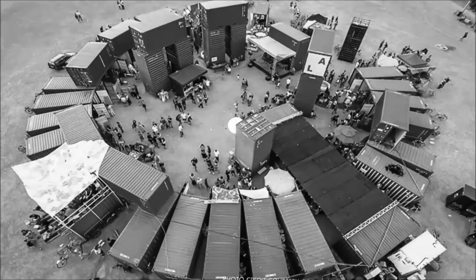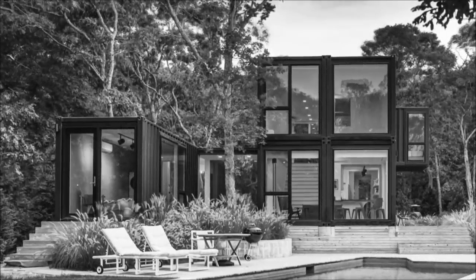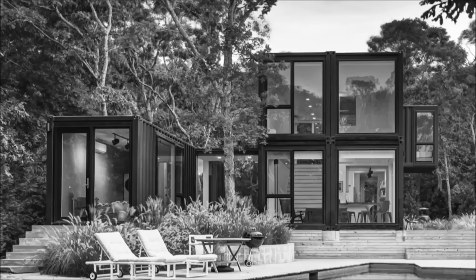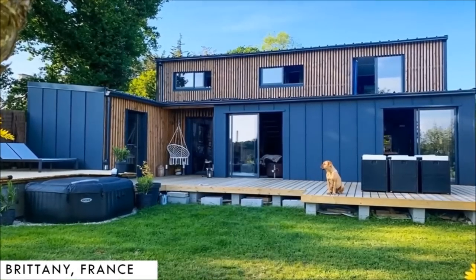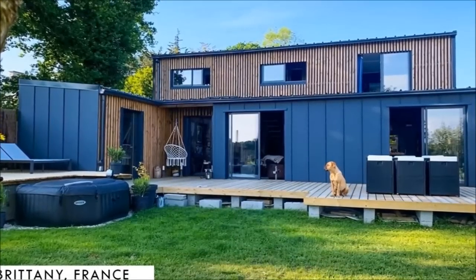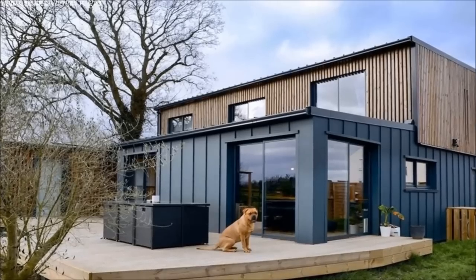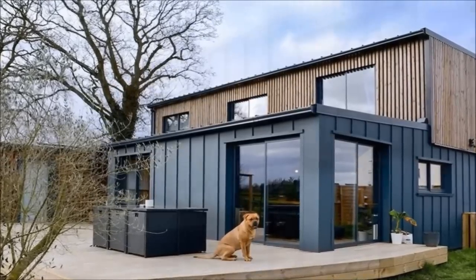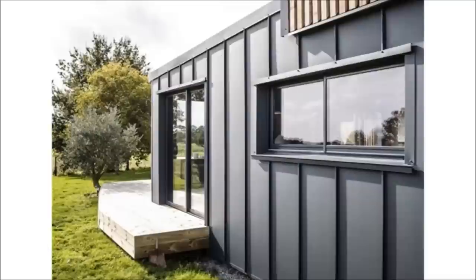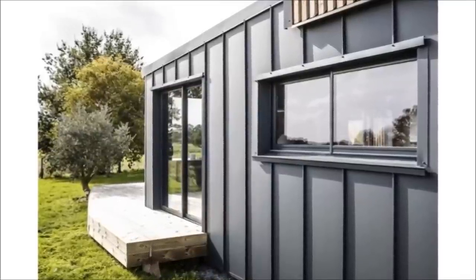Shipping containers can be boring boxes of steel if you don't know how to transform them into a habitable space. In this video, we bring to you a luxurious house built from six shipping containers located in Dinan, Brittany, France. Stay tuned to find out how they transformed six shipping containers into a luxurious modern family home.